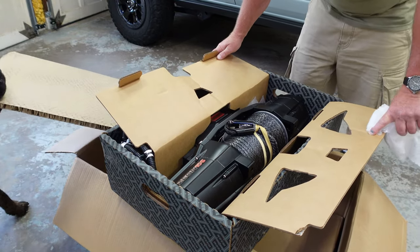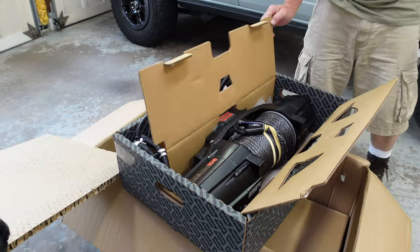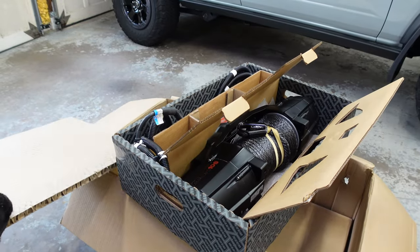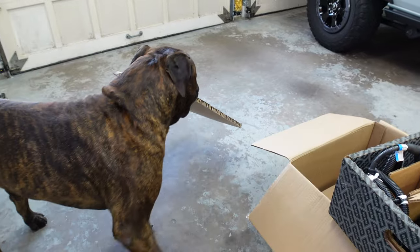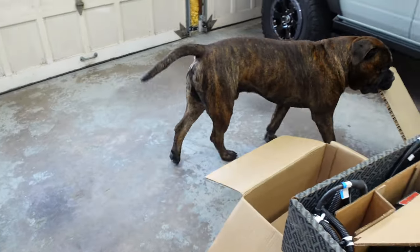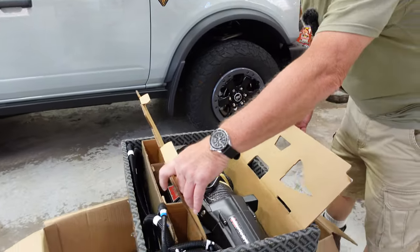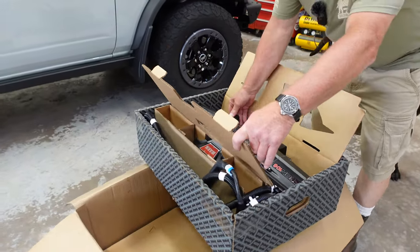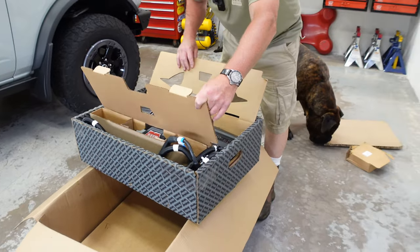So that's what that looks like. Tonka's first unboxing — he loves unboxing anything. But that's a good-looking winch — that is beautiful. That is going to look just fantastic on the front of this Bronco.